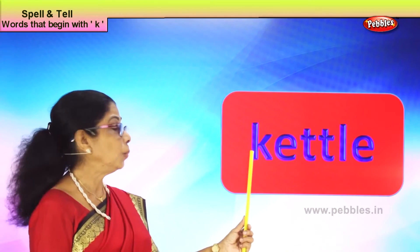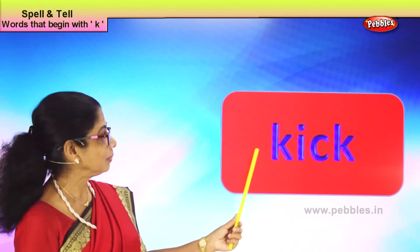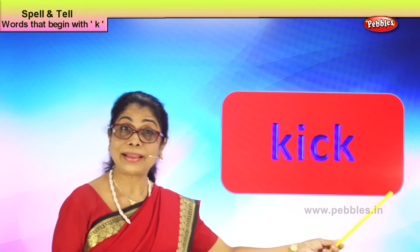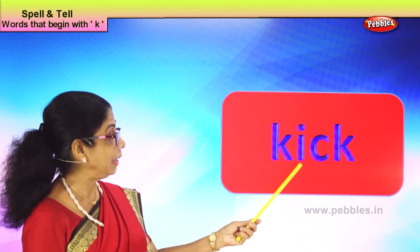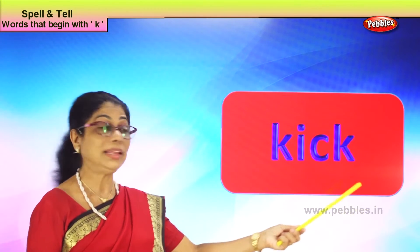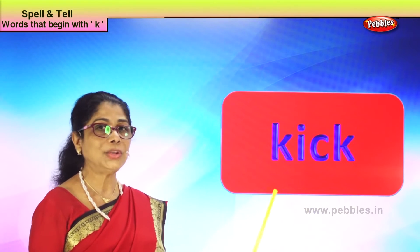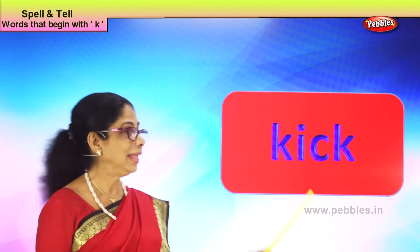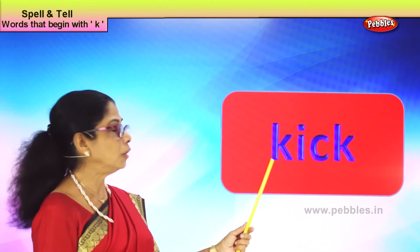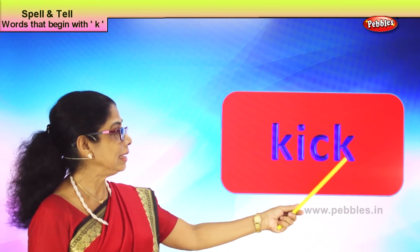Let's take another new word with the letter K: K-I-C-K, kick. What is this? Kick. You are learning to kick the ball. Daddy says please don't kick your sister. Unless you kick the ball, it cannot go far. Now spell kick: K-I-C-K, kick. Good.